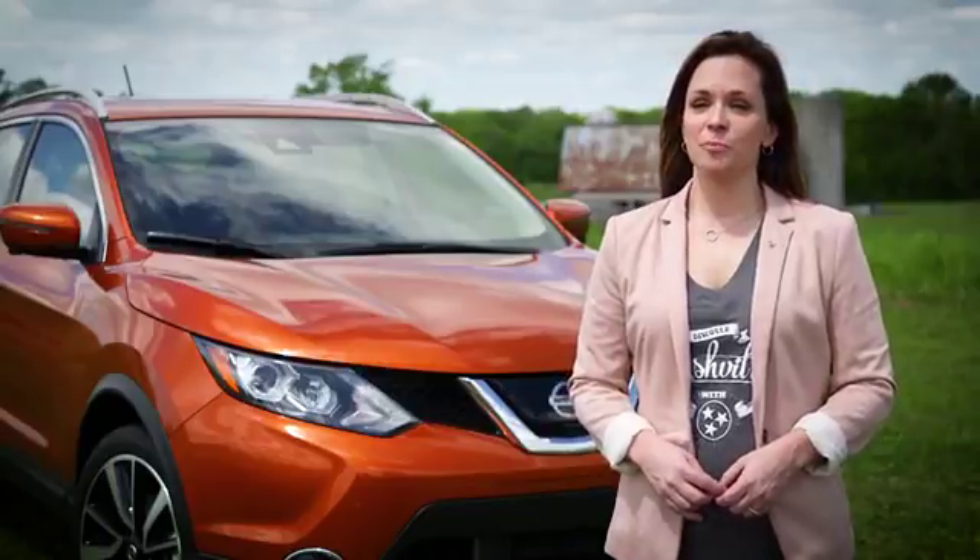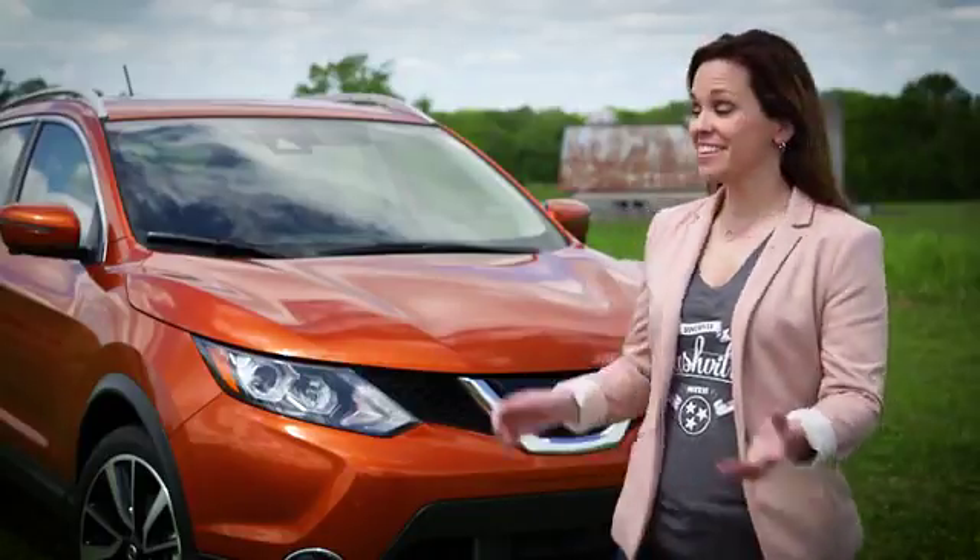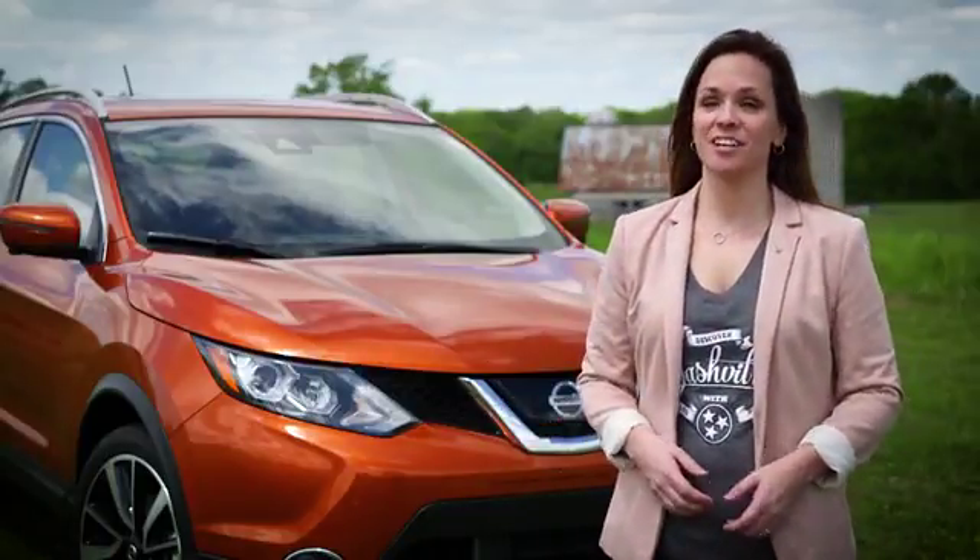I'm Robin Morio, Senior Manager of Product Planning for the Nissan Rogue Sport, and this is the 2017 Nissan Rogue Sport.